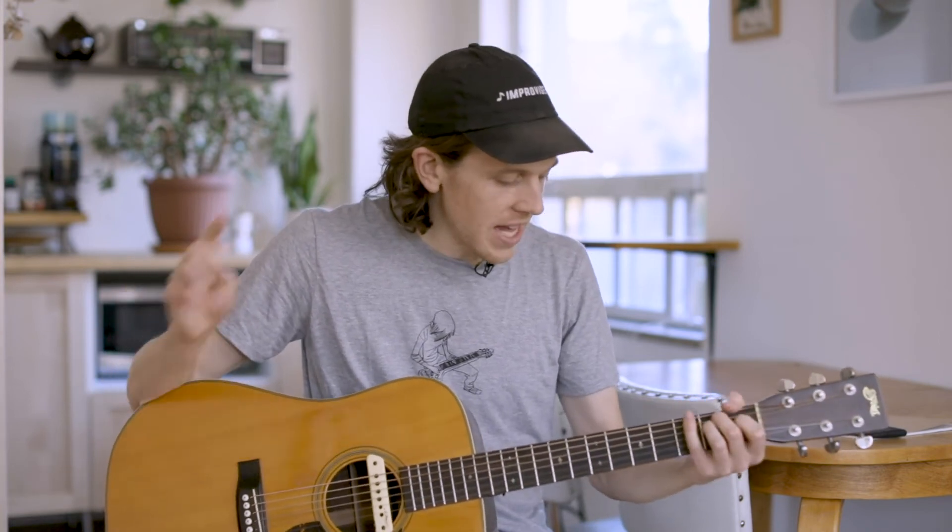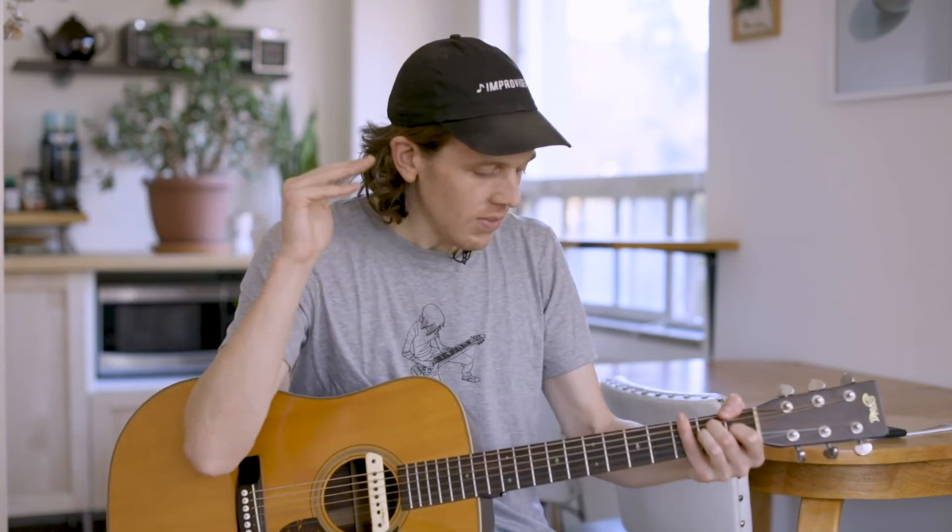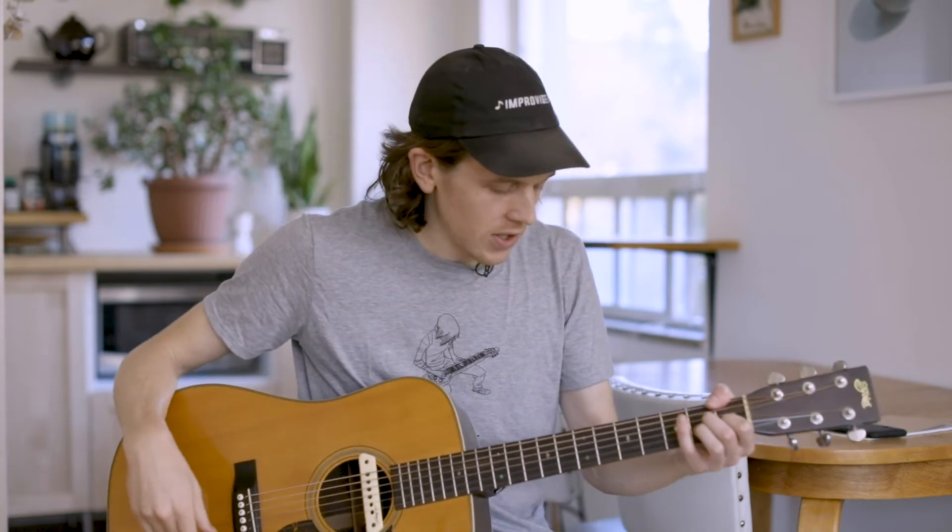That's the Big Two chord. The other one I use less often — very sparingly — is the Big Three chord, and it's the same idea. The three chord in any key is minor, but if you make it major, the Roman numerals grow up and become big Roman numerals, and I call it the Big Three chord.